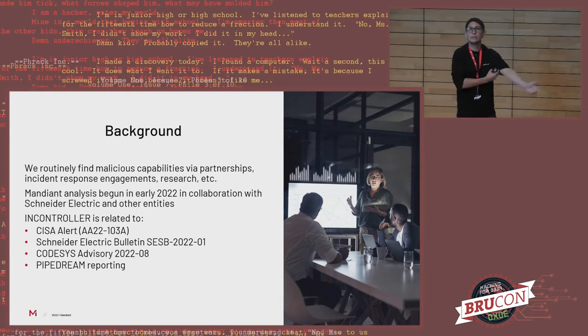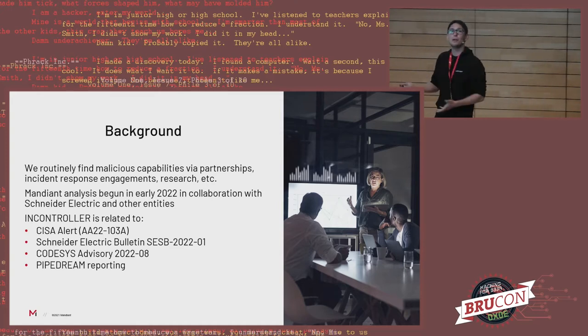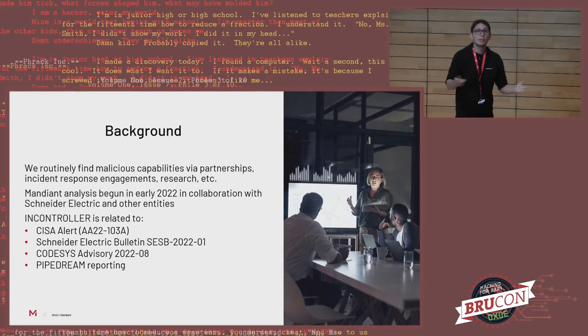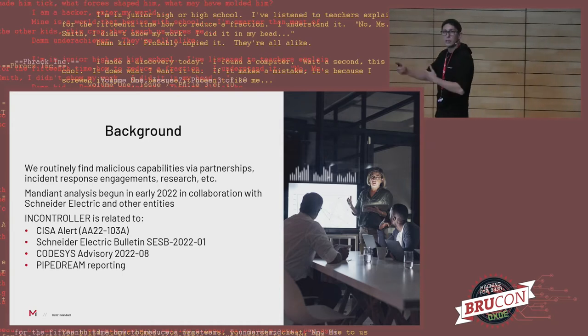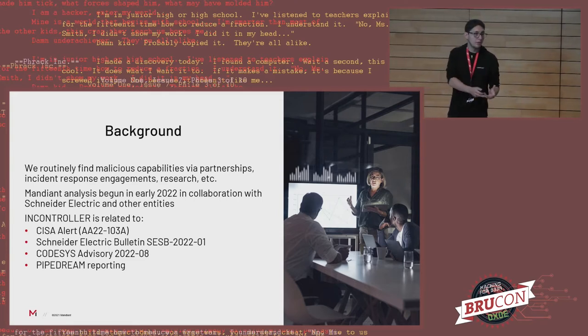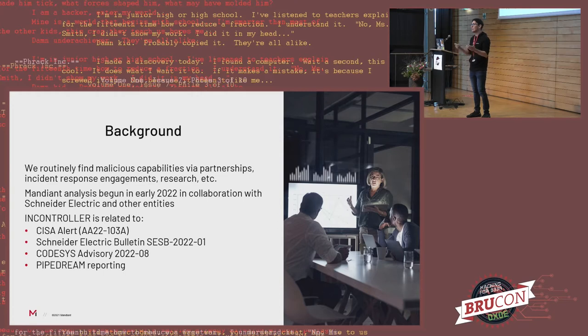The first question that always comes is: how do you find it? How do you know it exists if it hasn't been deployed? We employ many different techniques to try to identify malware, and some of these bear fruit. We were able to learn about this malware and eventually started looking into it. Given the complexity and all the different types of assets it involves, we started working with equipment manufacturers — particularly Schneider Electric, as some devices were related to and affected by this malware. They jumped in immediately and were very nice to work with.